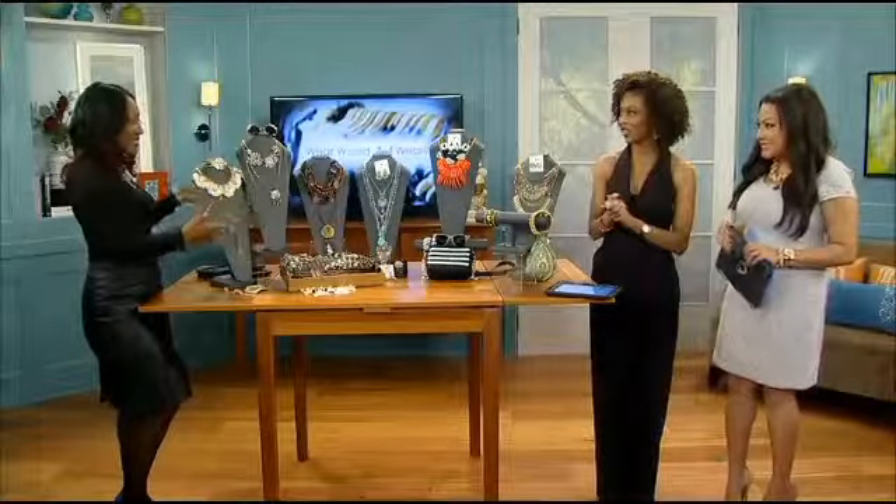If you ever put on an outfit and thought, this really needs an extra punch — accessories are the answer. Fashion stylist April Clark is here with some accessory trends to share with us. I love accessories — tell us where we're starting.